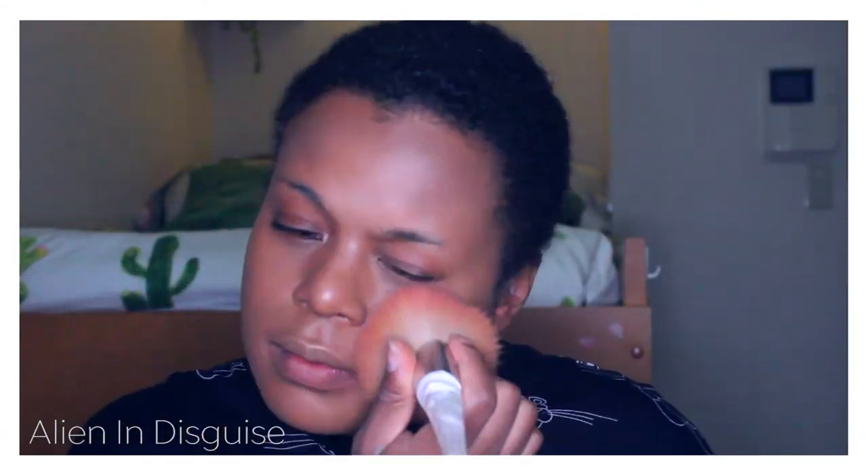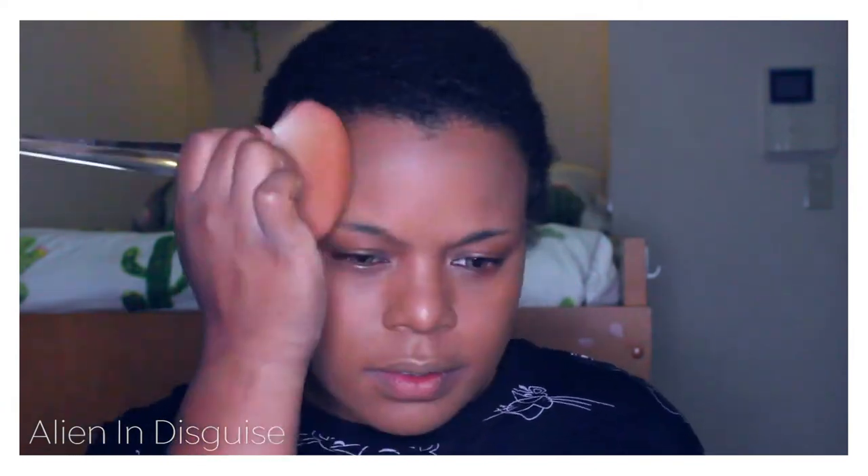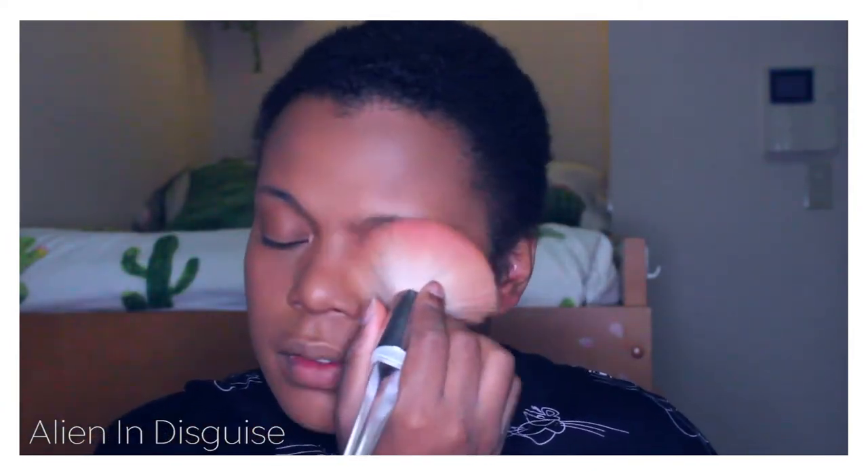Next I'm going to use my Black Radiance palette just to set the foundation. Then I'm dipping into my Elf bronzer and highlight palette and I'm just going to be highlighting my nose, Cupid's bow, chin, and the corners of my eyes.